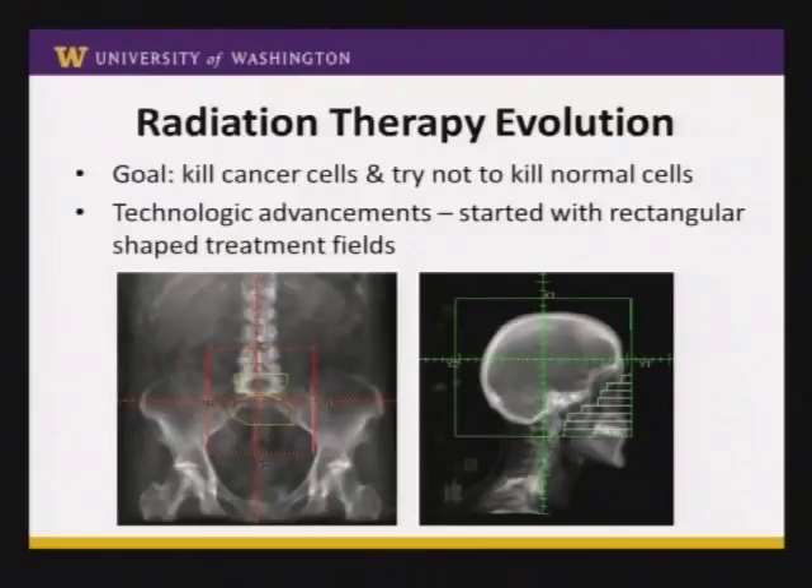There's been a lot of changes to radiation therapy over the past few decades. The goal of radiation therapy, as well as all cancer therapies, has always been simple: you want to kill the cancer cells and you want to try not to kill the patient. Accomplishing that is much more difficult, and so in the beginning stages of radiation, we started with very simple rectangular-shaped radiation treatment fields.